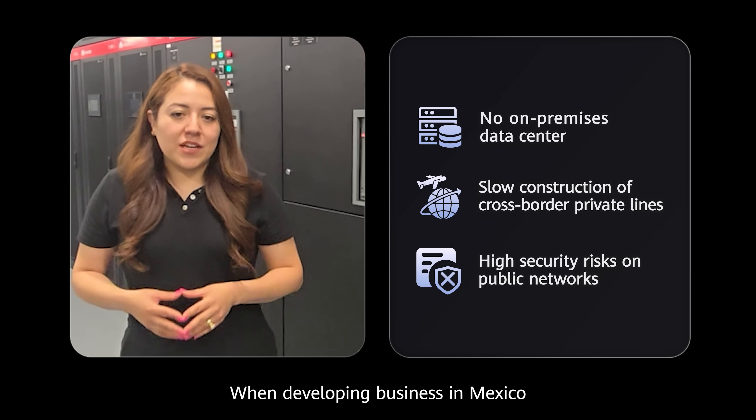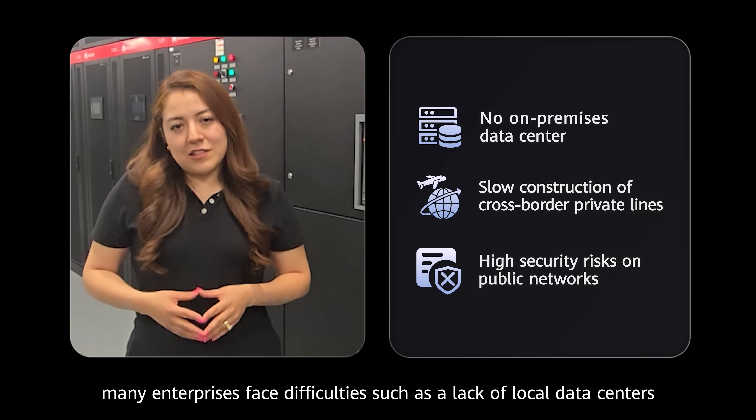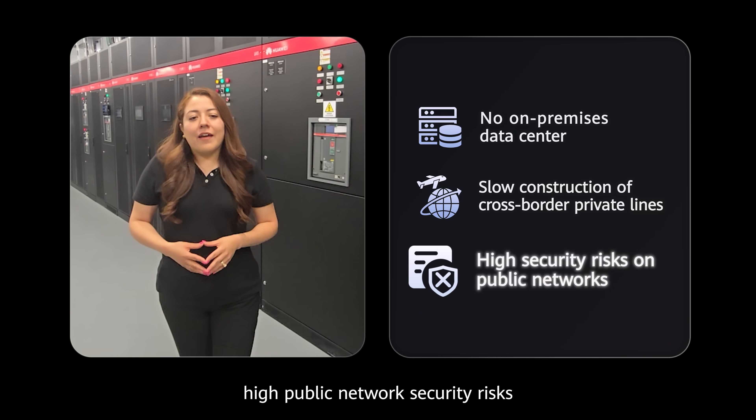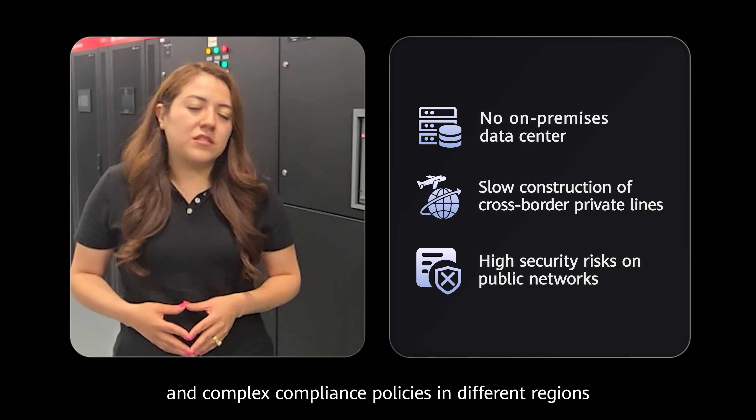When developing business in Mexico, many enterprises face difficulties such as a lack of local data centers, slow construction across private lines, high public network security risk, and complex compliance policies in different regions.